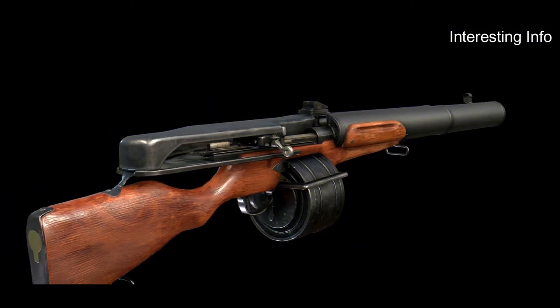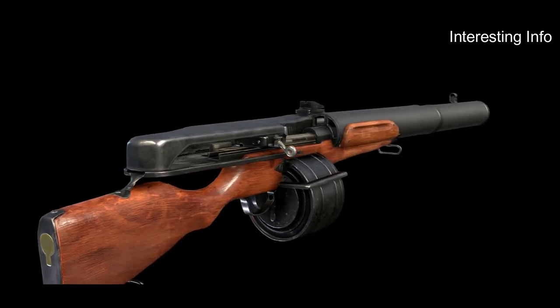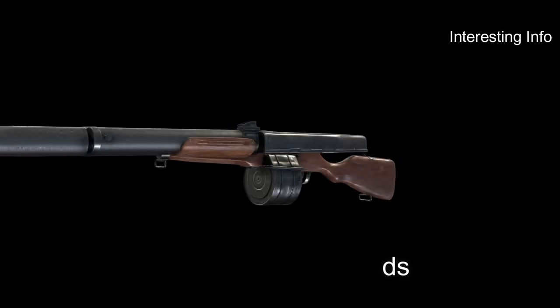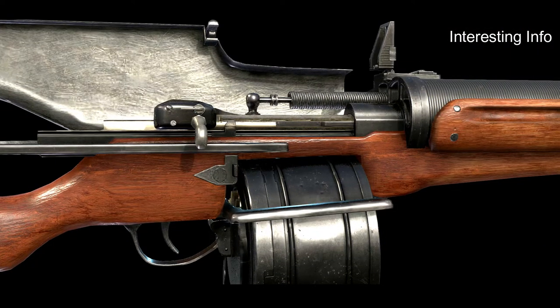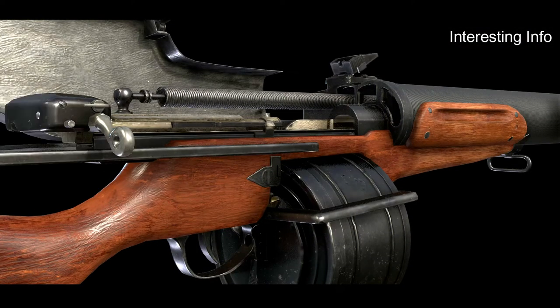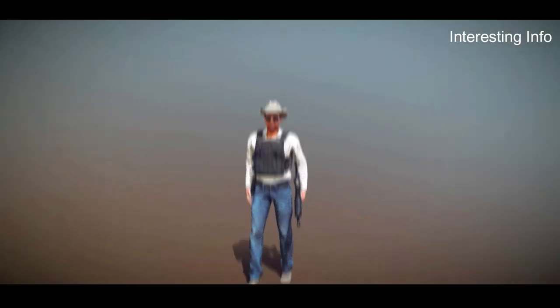The Huot Automatic Rifle is also equipped with sling swivels for carrying over the shoulder. The rifle weighs only 6 pounds and can be easily disassembled for cleaning or transport. It has been proven to be an accurate and reliable firearm over the years, seeing action in both world wars as well as numerous other conflicts. Today, it remains popular with civilian shooters due to its lightweight and high rate of fire.